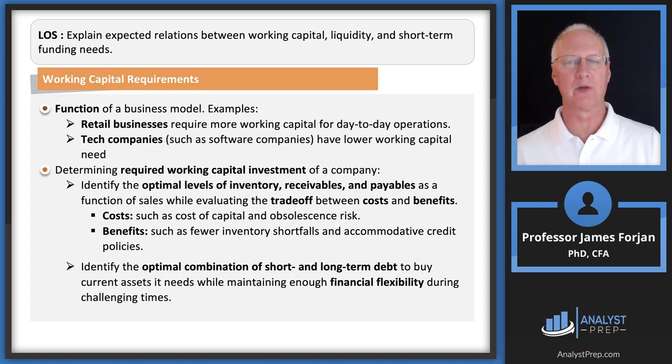Identifying optimal levels of inventory, receivables, and payables is about marginal costs and marginal benefits — managing cash inflows and outflows on a daily basis. There is also an optimal combination of short and long-term debt. Borrowing short-term generally means a lower interest rate than long-term, but you must worry about financial flexibility.